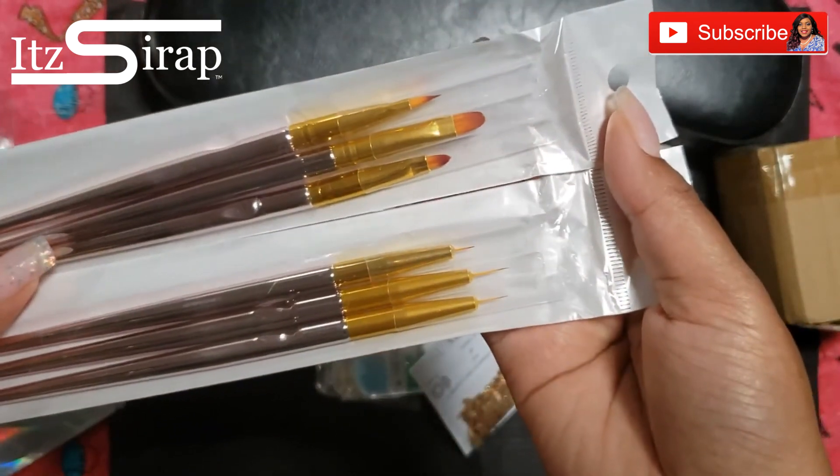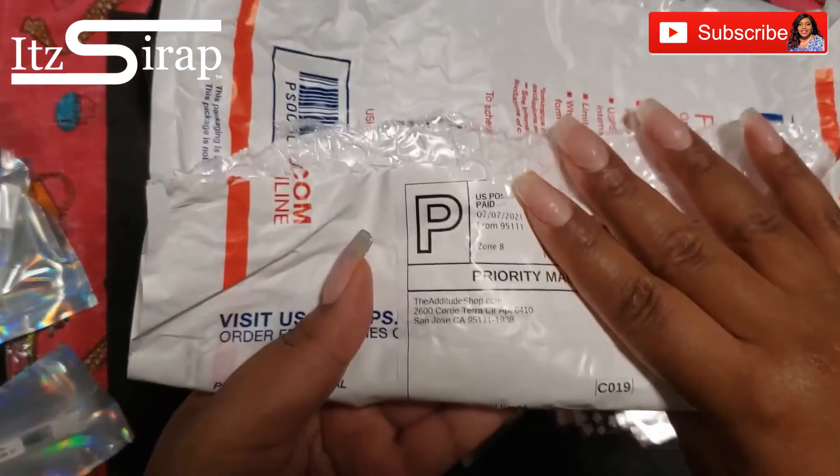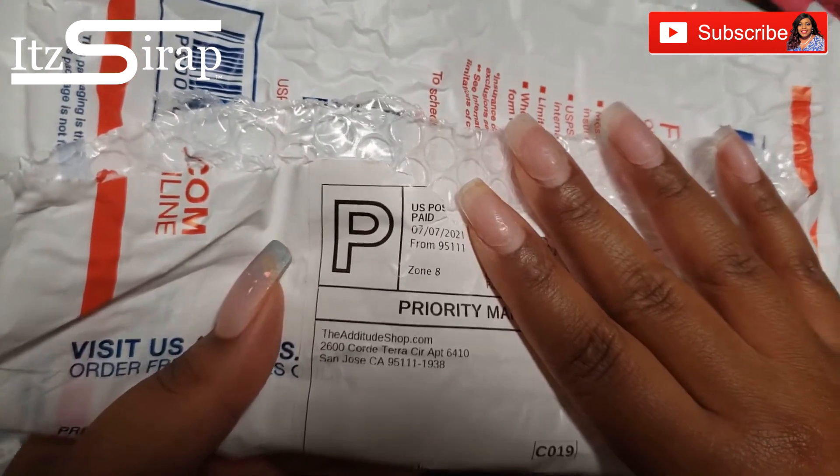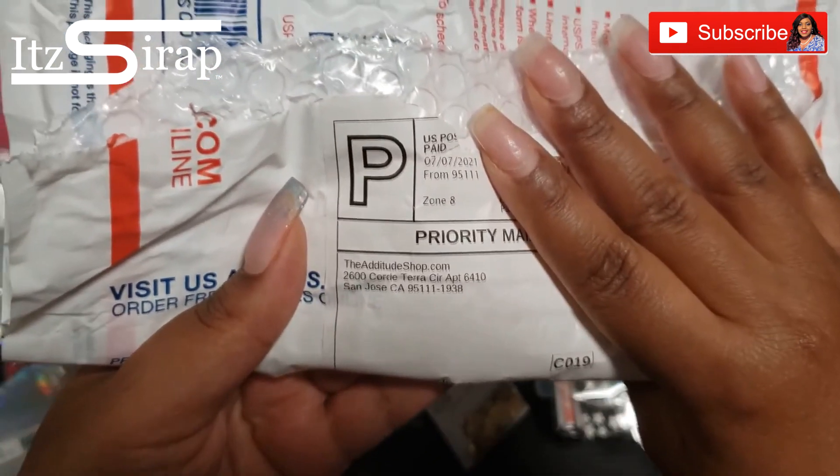They had like a five dollar sale where each of these items were marked down to five dollars. Some of the stuff that I ordered they didn't have, so they just sent me some replacements, and I was okay with that.